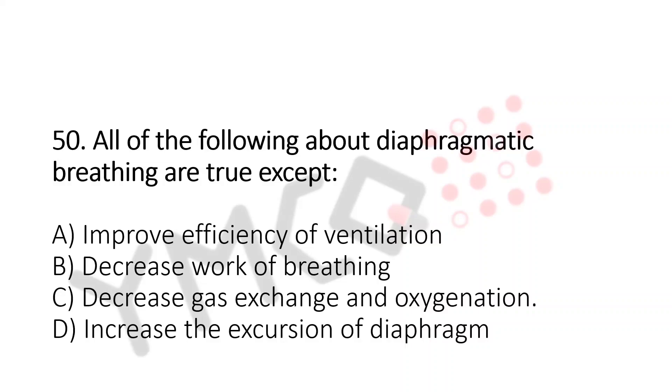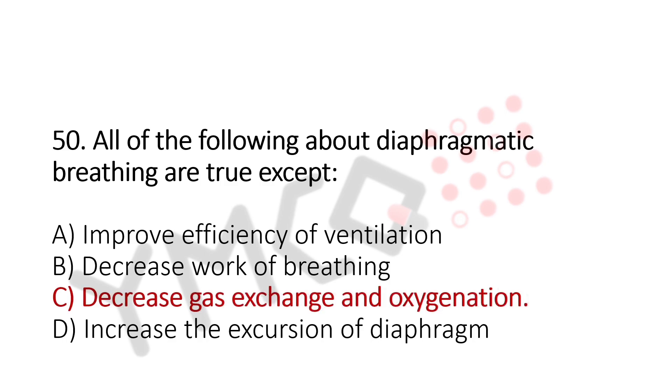All of the following about diaphragmatic breathing are true except: a. Improve efficiency of ventilation, b. Decrease work of breathing, c. Decrease gas exchange and oxygenation, d. Increase the excursion of diaphragm. The answer is c — decrease gas exchange and oxygenation.